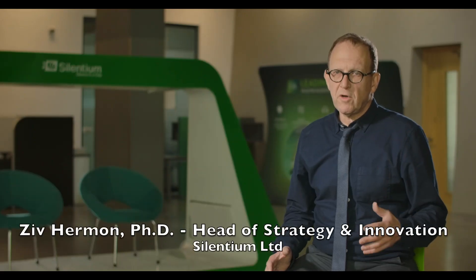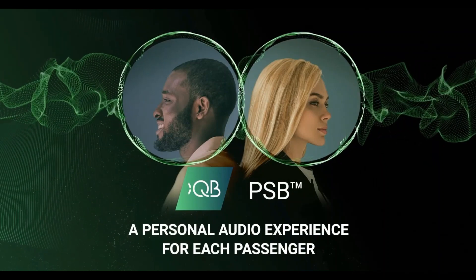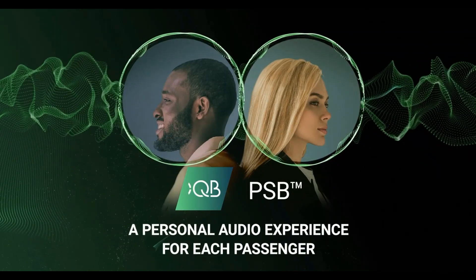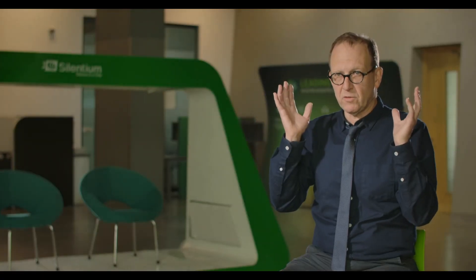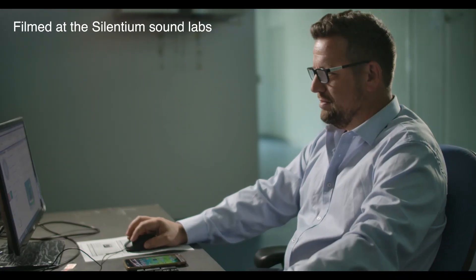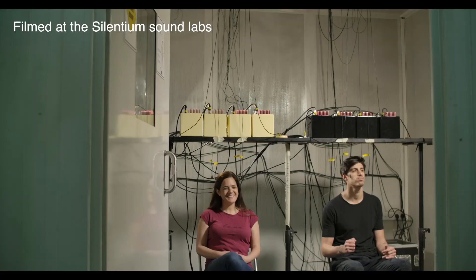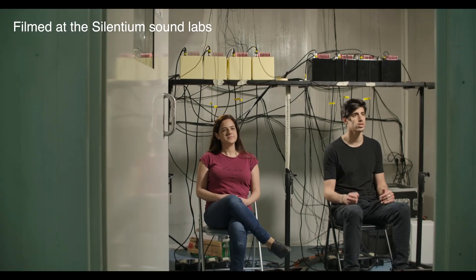Our technology and vision here at Silentium don't stop at minimizing external noise hazards. We are in advanced stages of implementing our personal sound bubble, which is a sound focusing solution. The personal sound bubble creates an individual audio zone around the listener's head and allows different people to listen to different music at the same time and in the same place.